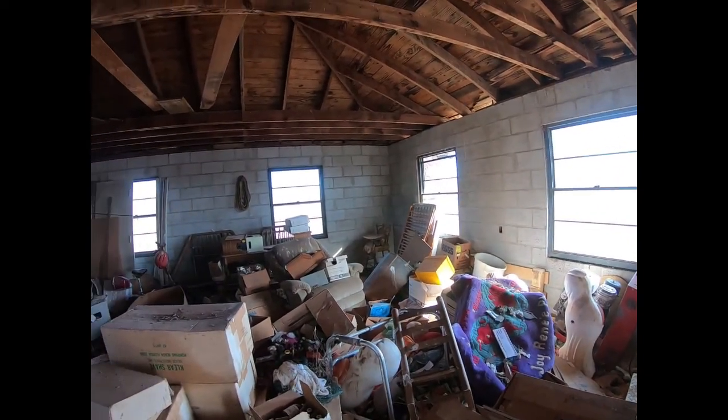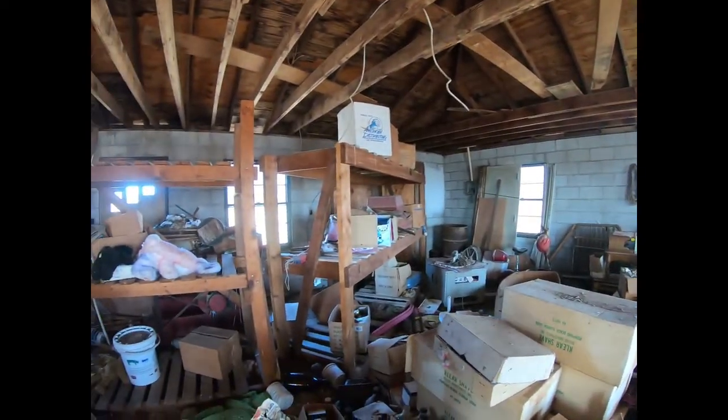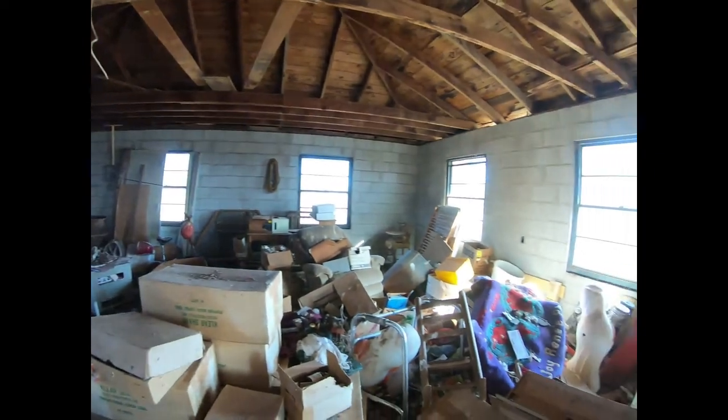I'm just north of Nash. I hiked through a field to get to this one. It looks like a house, but it's been converted into storage.